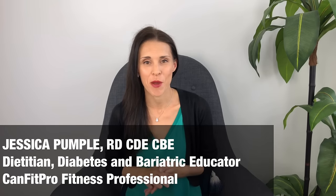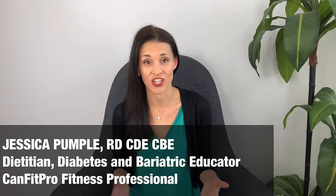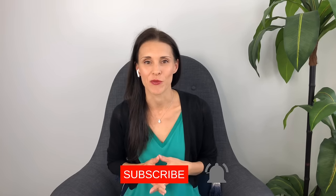My name is Jessica Pumple and I am a registered dietitian, a certified diabetes educator, and a certified weight loss educator. I work with moms who have gestational diabetes to have healthy babies that are a healthy size, and I also work with moms after gestational diabetes for weight loss and type 2 diabetes prevention. This video is part of a series on gestational diabetes — check out the playlist and subscribe to the channel with the bell notification to get new videos every Wednesday.